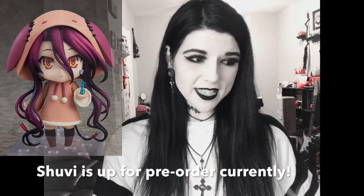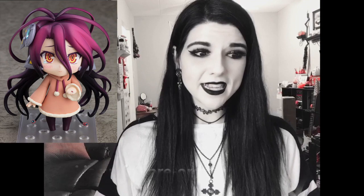Next, they're coming out with a Shubi nendroid from the No Game No Life movie. I actually haven't seen the movie yet, only the series, but I love her character design and I've seen all the figures being made for her. I'm so glad she's getting a nendroid because it looks so cute — I love it with her little hood.